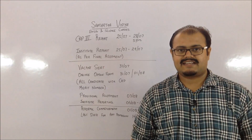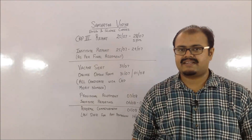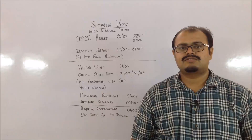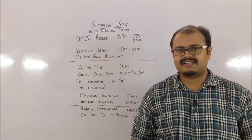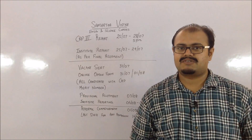Hello guys, welcome to the channel SCI Engineers. This is Sushant. Congratulations to all the guys who have been allotted in CAP round 3 for the first time, and also for those who have got their upgradation in CAP round 3. In this video we're going to discuss certain points which you should consider after your CAP round 3.